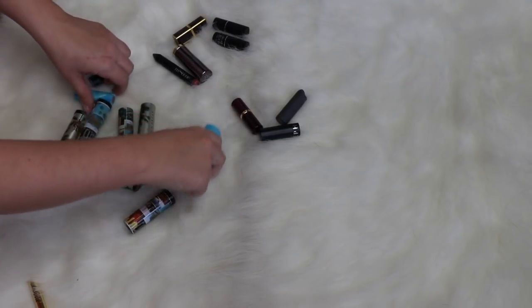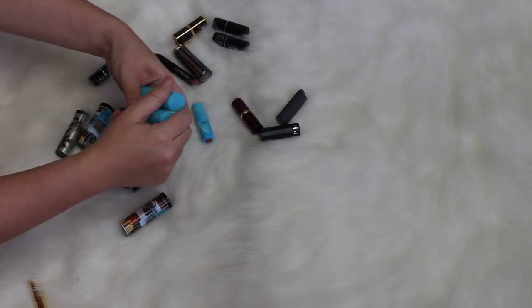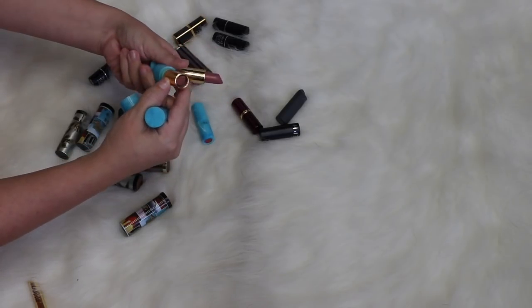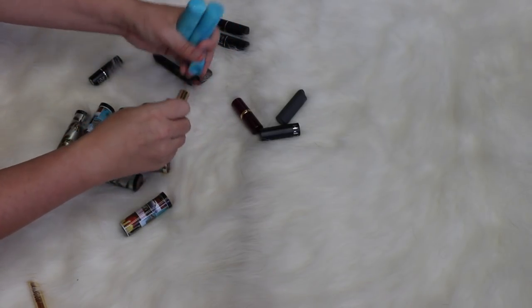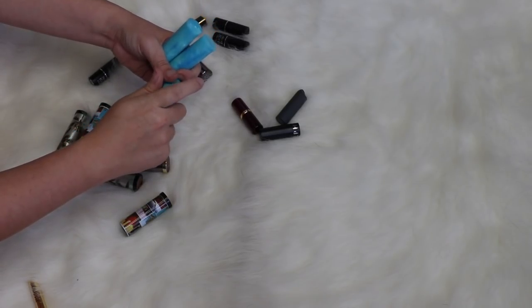Let's tackle the Tarte ones. I do quite like these formulas but they're both way too old — and one of them is busted so she can definitely go. I got these when the collection first released so it's been a hot second. They've been well loved though — I did really enjoy them.